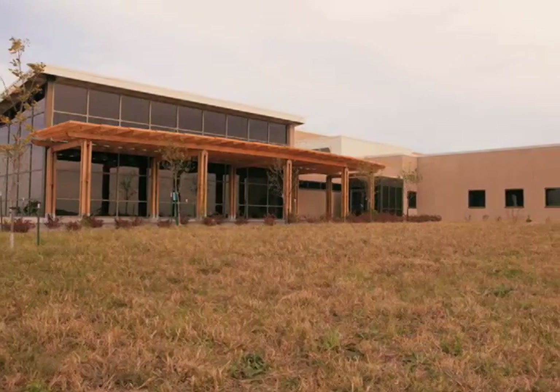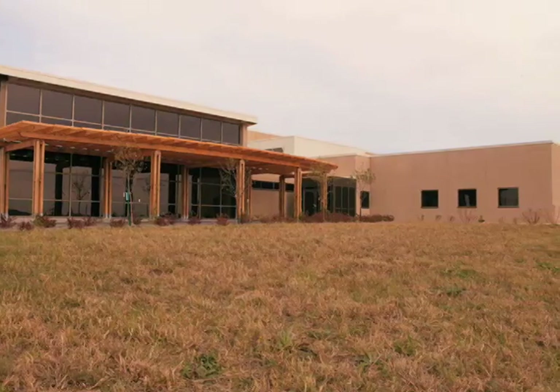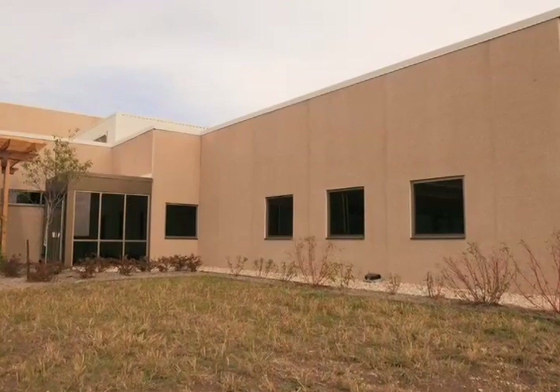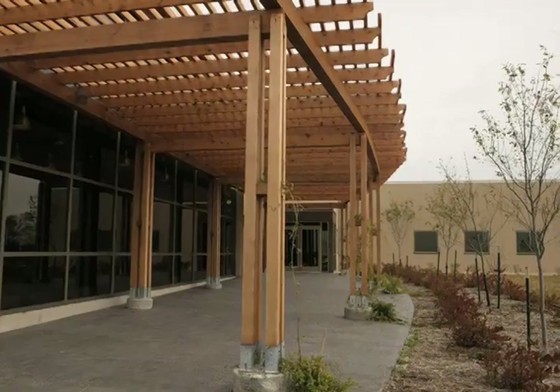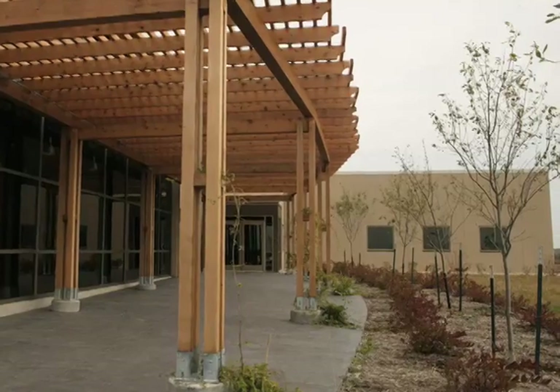We did use precast on the project and we got that from Span Creek, and we used it for several reasons. First, it was very economical for the project — it was in our budget. We also used it because it's what the owner wanted for the look of the building. And we didn't realize it, but there are a lot of sustainability things about precast that worked out very, very well for us.